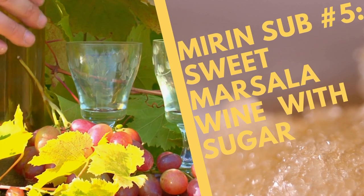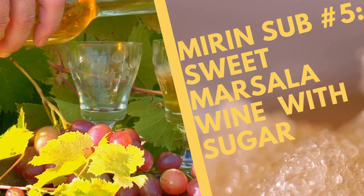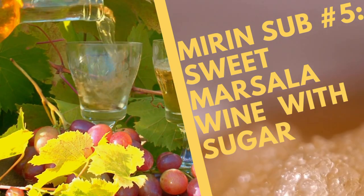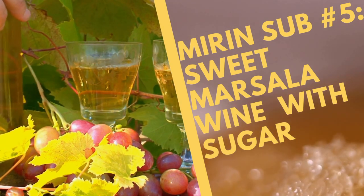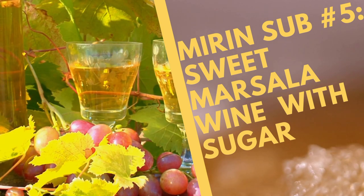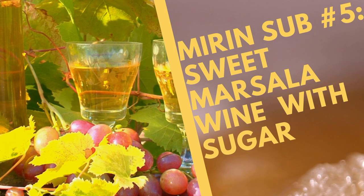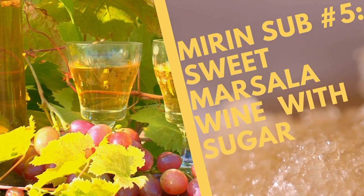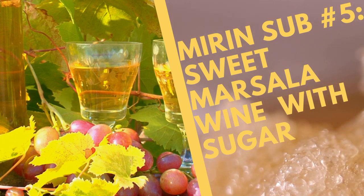Then there's sweet masala wine. Sweet masala is a fortified wine similar to sherry — it contains brandy or other distilled spirit and has a sweet flavor. It is a good mirin substitute because it has both acidic and sweet properties and gives a bit of umami flavor. To make it taste like mirin, add a quarter teaspoon of sugar to your sweet wine. You can use sweet masala wine in all recipes that call for mirin — it works well with soba noodles, as part of a glaze for beef, and can replace mirin in a Japanese salad.